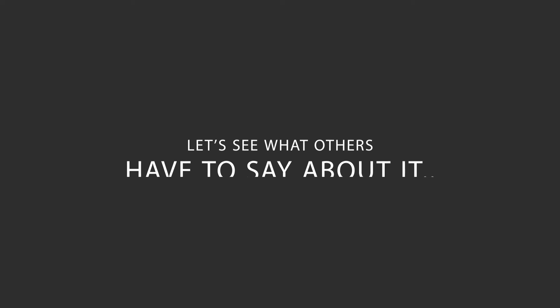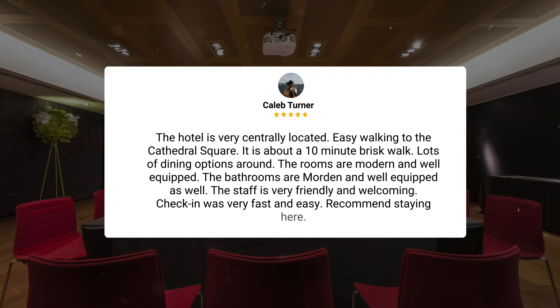Here's what other travelers have to say about this hotel. The hotel is very centrally located, easy walking to the Cathedral Square — about a 10 minute brisk walk. Lots of dining options around. The rooms are modern and well equipped. The bathrooms are modern and well equipped as well. The staff is very friendly and welcoming. Check-in was very fast and easy. Recommend staying here.